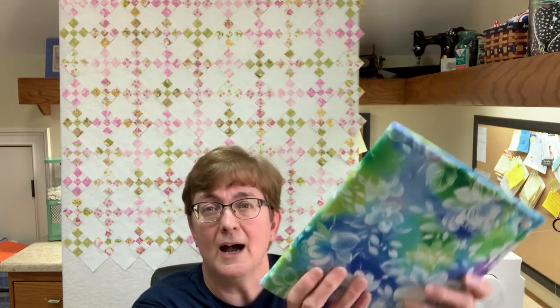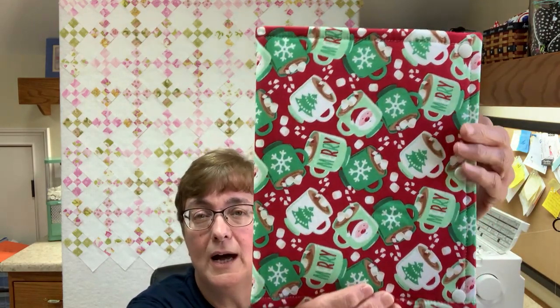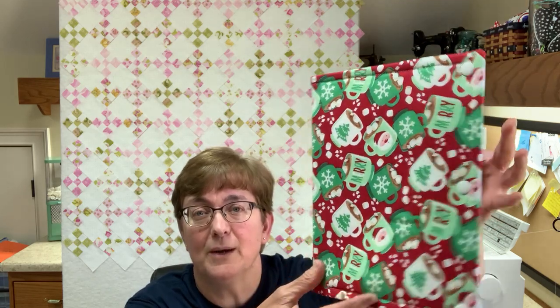I have the regular size folder in a bunch of different fabrics: the patriotic one, the red Stitchy Birds, the blue Stitchy Birds — that's the Teresa Kogut. I have a beautiful Hawaiian floral pattern — great for every day. Here's the interior of that one; it's really pretty. I have a really cute hot cocoa Christmas one — there are a lot of stitchers working on hot cocoa projects for the upcoming Christmas holiday.